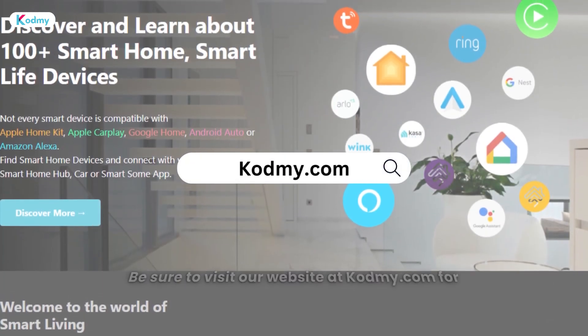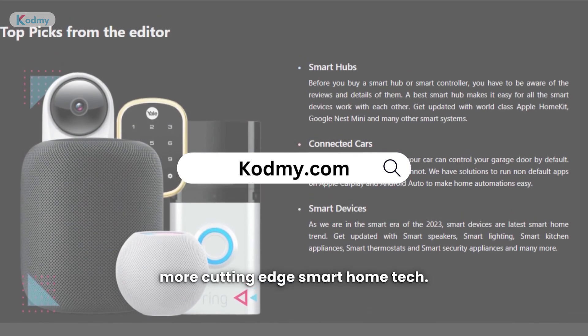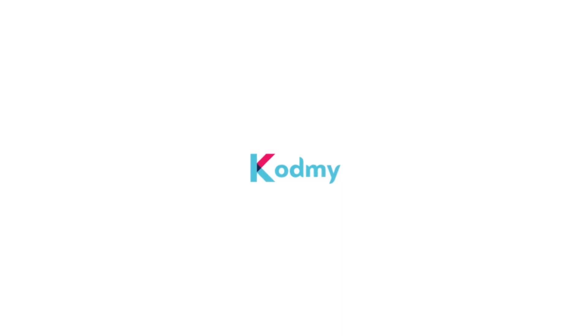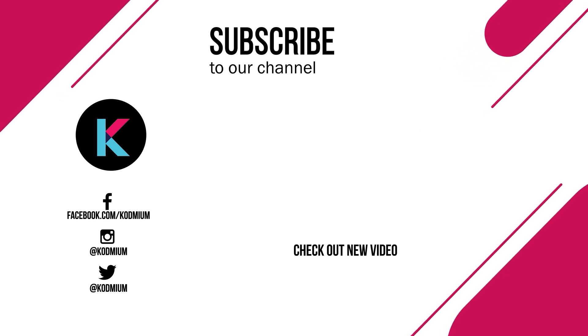Thank you for tuning in. Be sure to visit our website at codmi.com for more cutting-edge smart home tech. Give us a thumbs up and leave a comment, and visit our socials and stay tuned for more exciting tech content.